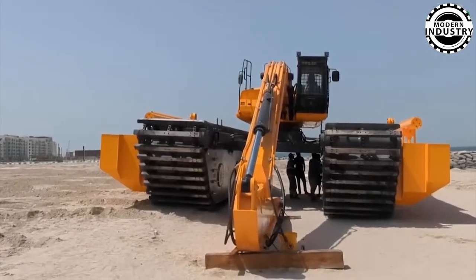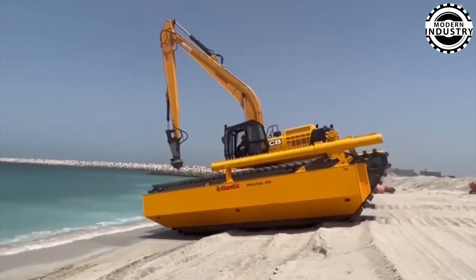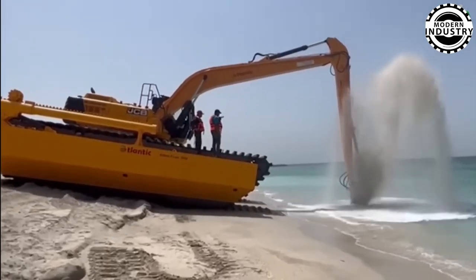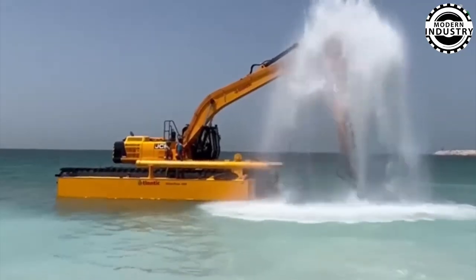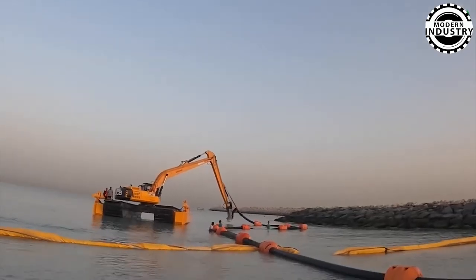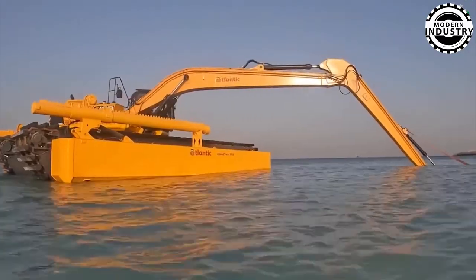Next up is the Atlant TRX 300 Amphibious Excavator, a marvel of engineering. Weighing 66,140 pounds — 30 tons — and capable of navigating both land and water for groundbreaking extraction tasks. Equipped with a 300-horsepower diesel engine and cutting-edge hydraulic system, this machine delivers precise control across various applications. Its innovative pontoon design ensures smooth movement on water, while retractable tracks conquer even the most challenging terrains.